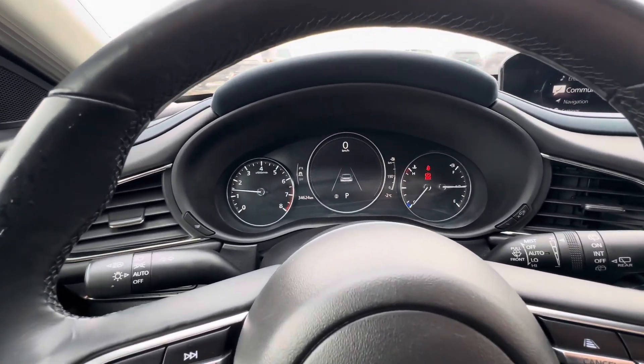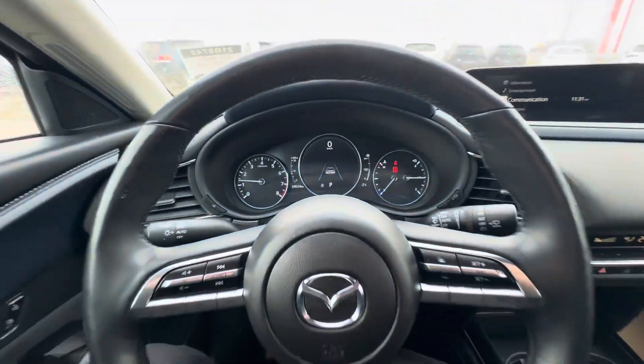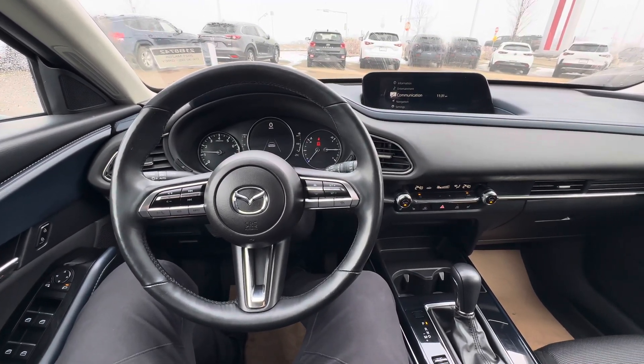My favorite is just a simple display like that. Currently sitting at 34,624 exact kilometers on the dash. Once again, this is Alex here at LA Mazda — let me know when you can make it in and take this stunning vehicle for a drive.